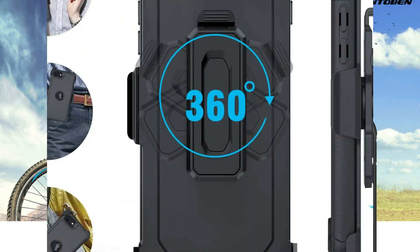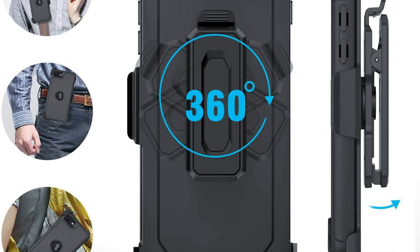No tools needed. Straightforward to use and detach. No more worries about injuring your phone while installing or separating the case by accident.